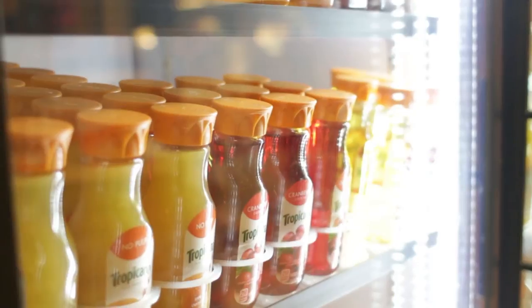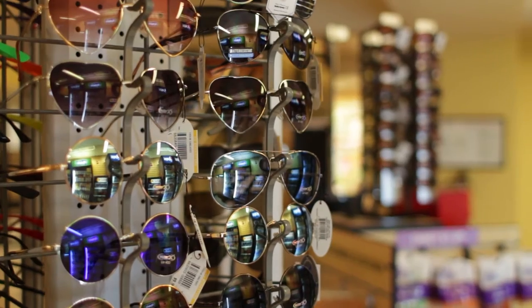Welcome to the market! It's like a mini convenience store — we have everything you could imagine. We have a variety of drinks, candy and chips, plenty of sunglasses, and even postcards. And for those rainy, snowy Colorado days, we have plenty of umbrellas and ponchos for your convenience.